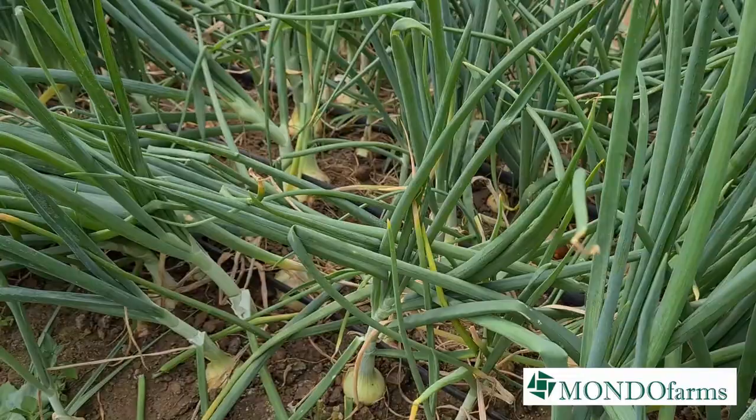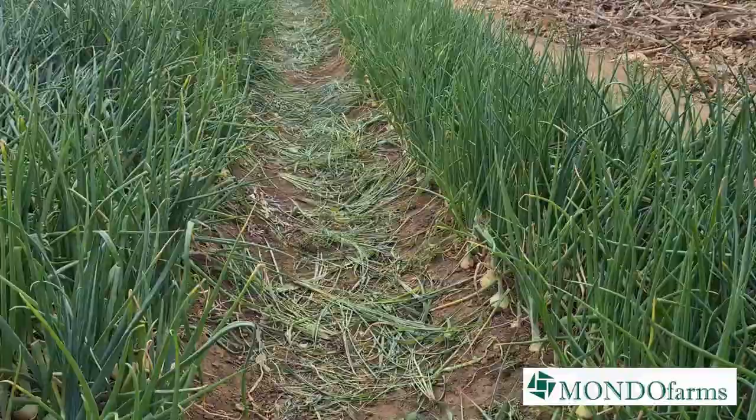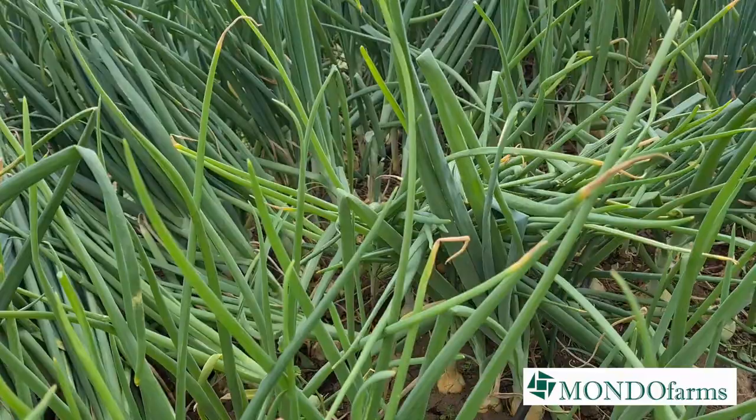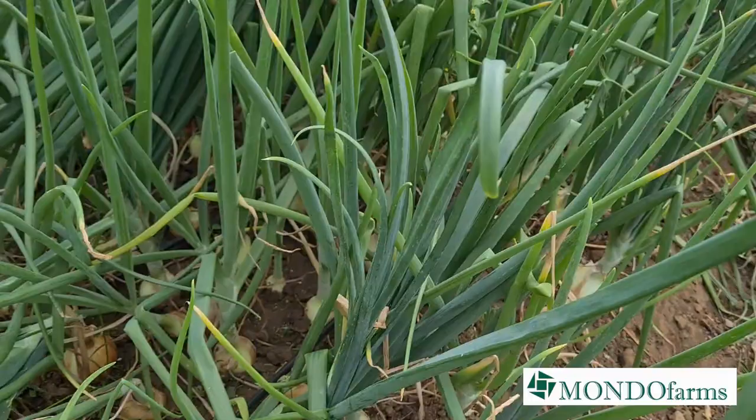I said on the other video that for us to start harvesting, you'd be looking for about 75% neckfall. So we are happy — the onions are doing well. I hope you're able to see this. My videography skills may not be up to scratch — learning, learning.